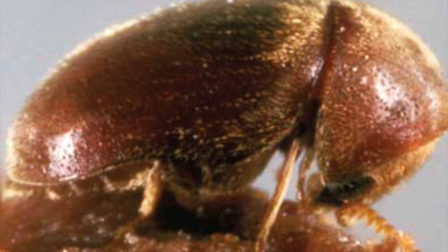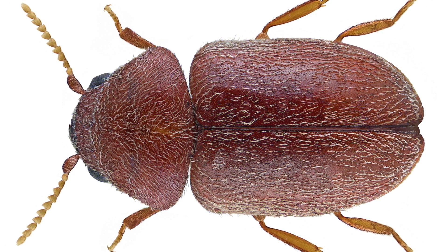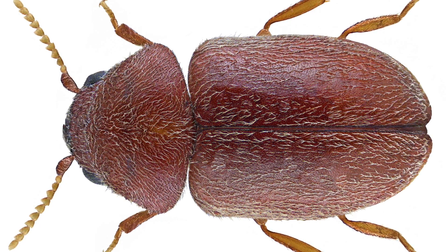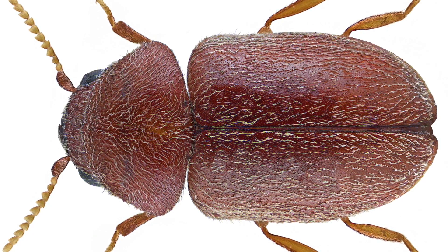The cigarette beetle is the most serious pest of stored tobacco, but it also feeds on a wide range of plant and animal-based stored products. It can bore through plastic and cardboard, even into wood, although the latter will always be associated with a stored product.